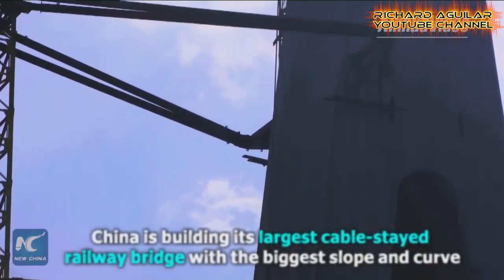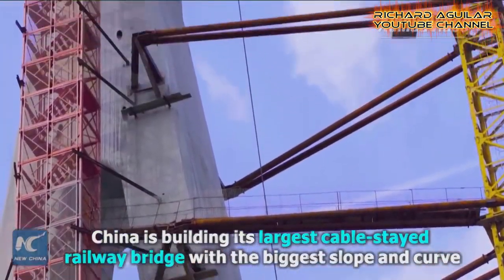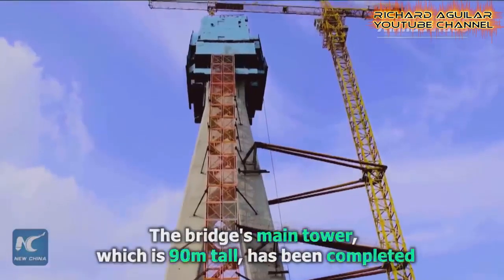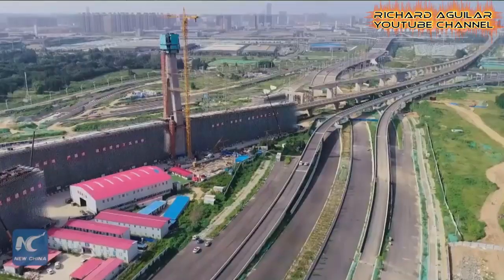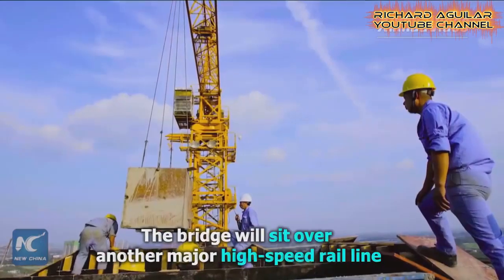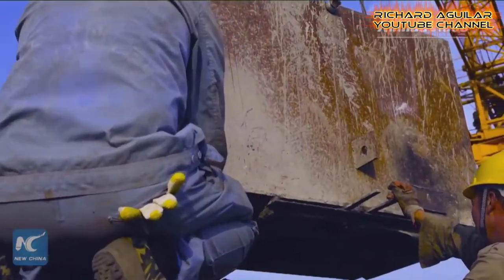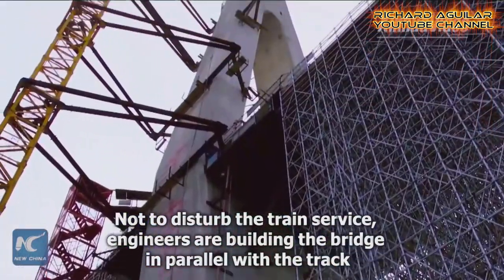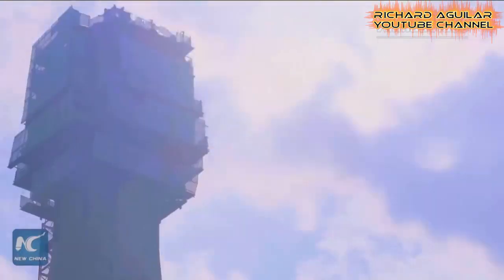Next up is this mega-project — the construction of China's cable-stayed bridge for high-speed railway. As you can see, the 90-meter tall main tower of the bridge has been completely erected.